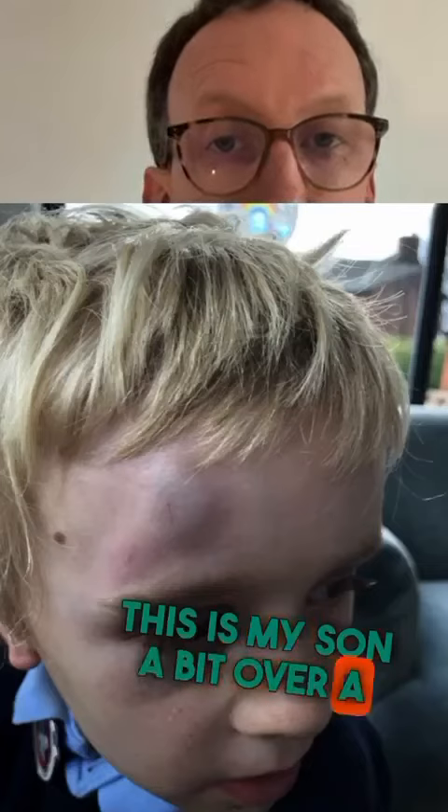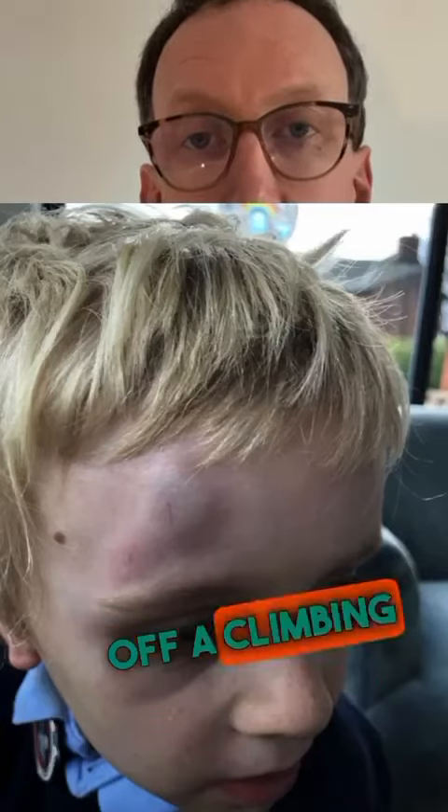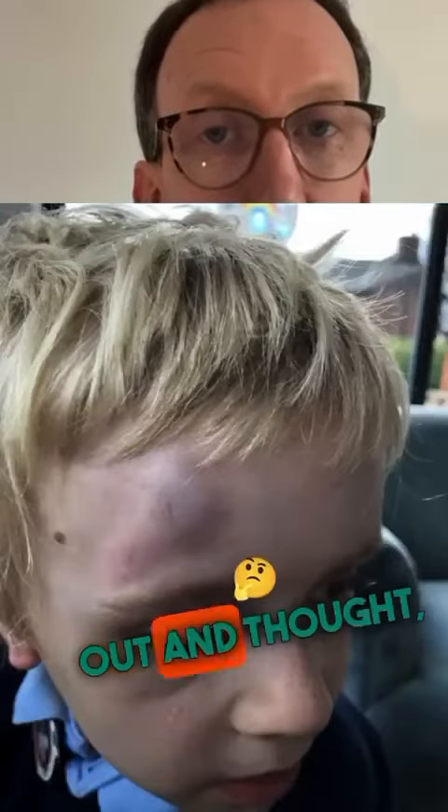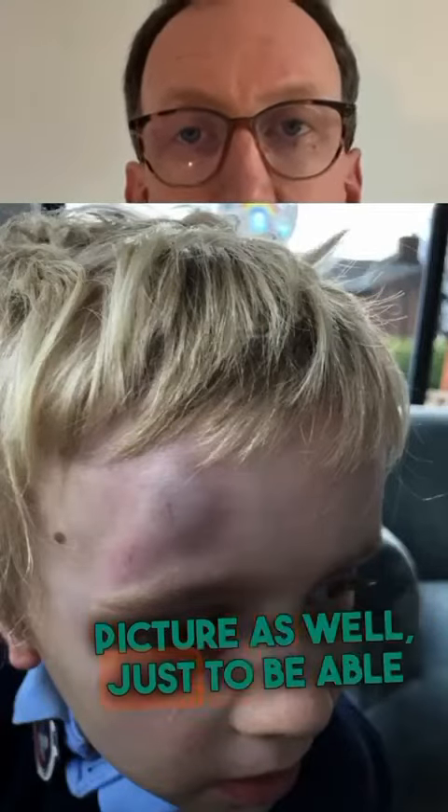This is my son a bit over a year ago when he'd fallen off a climbing frame at school. I did the worried parent thing of going hoping he's okay, picked him up, and then on the way home I thought I'll get the laser from the clinic — that's going to help. I'd read some of the research about it, so I got home, got the laser out, and thought I'll take a picture as well just to be able to see.